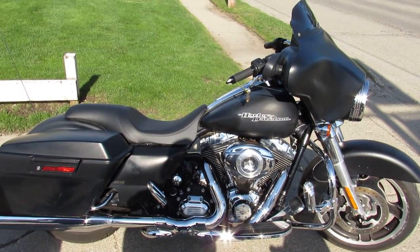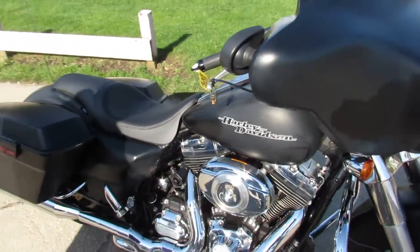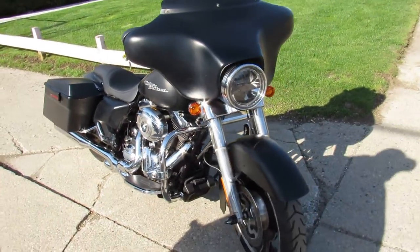Hey guys, ApprovalPowerSports.com here. Over 300 used Harleys left in stock. It's riding season — we just had an 80 degree weekend.